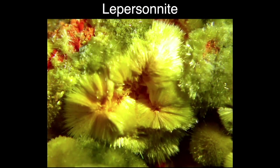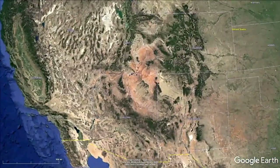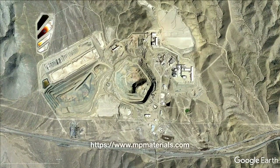One last gadolinium-containing mineral is the beautiful leprisonite, found in the Democratic Republic of the Congo. It has a very complicated chemical formula. Note that this mineral contains not only gadolinium but also uranium — it was one source of uranium used in the Manhattan Project to build the first atomic bomb. The only rare earth mining and processing facility in the United States is the Mountain Pass Mine, 53 miles southwest of Las Vegas, supplying almost 15% of the world's rare earth production. While this mine specializes in praseodymium and neodymium, they also extract gadolinium as a byproduct.